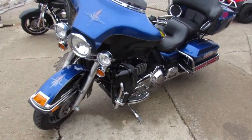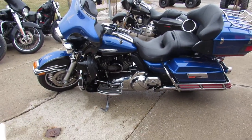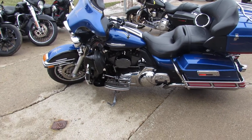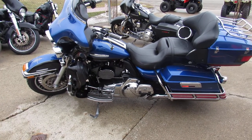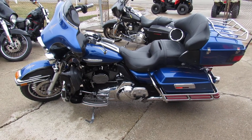As you guys know, it's got the complete stereo system with the rear controls. Good-looking bike, guys. This one's not going to be here long — 2010 Ultra Limited. Keep an eye on our website, our Facebook page, and our YouTube channel. We got a ton of bikes.